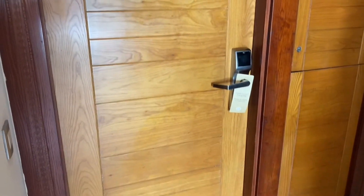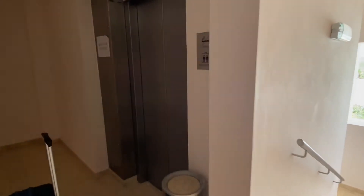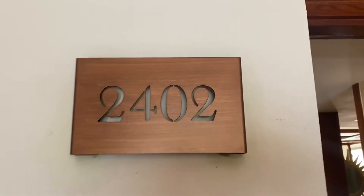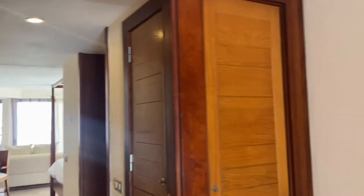Here is the entrance to our room — you get a key card that you just tap to open. We were right across from the elevator but it doesn't ding or anything, so it's no problem. They put a 'it's our honeymoon' banner on our door which was really nice. Here's room 2402, this is the rooftop terrace room.